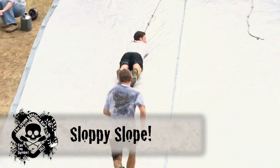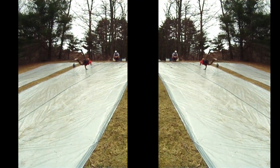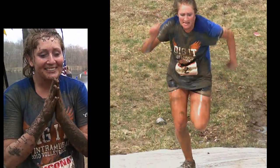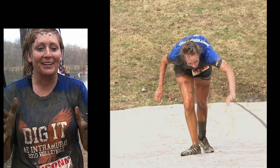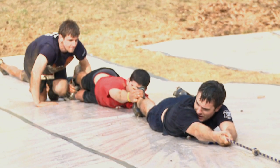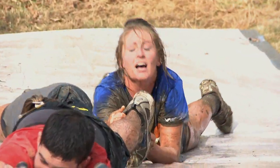The final event of the day is the sloppy slope, which we cover with vegetable oil and water. It is really slick — you just don't know what it's like to have your legs moving but not be going forward. Teams will work together with each other, and it's a really nice thing to see — a great way to end the day.